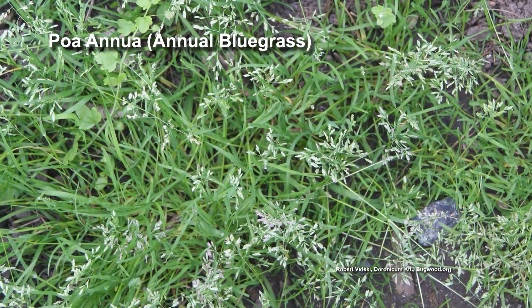Joanie knows what that is. It's called Poa annua. Annual bluegrass is another name.